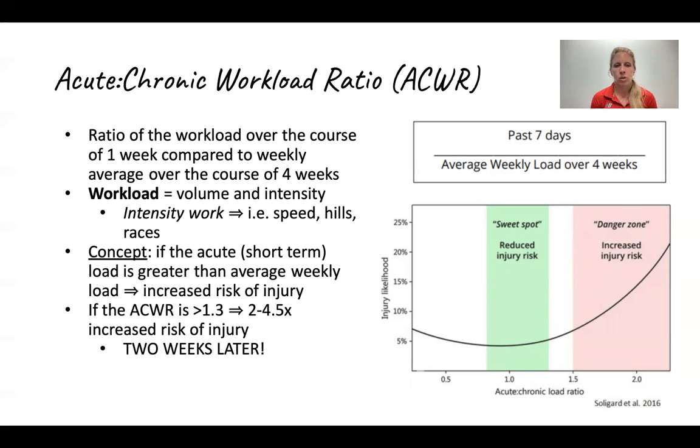The concept with the acute-chronic workload ratio is making sure that ratio is not too high, because if it gets too high, that can lead to injury. To make this more realistic: if you start doing hill work, speed work, a HIIT class, and then have a race at the end of the week — all within seven days — and you haven't been doing that over the course of the month, that's a big spike. That's really challenging for your body to recover from because it's just too much over a short period of time.